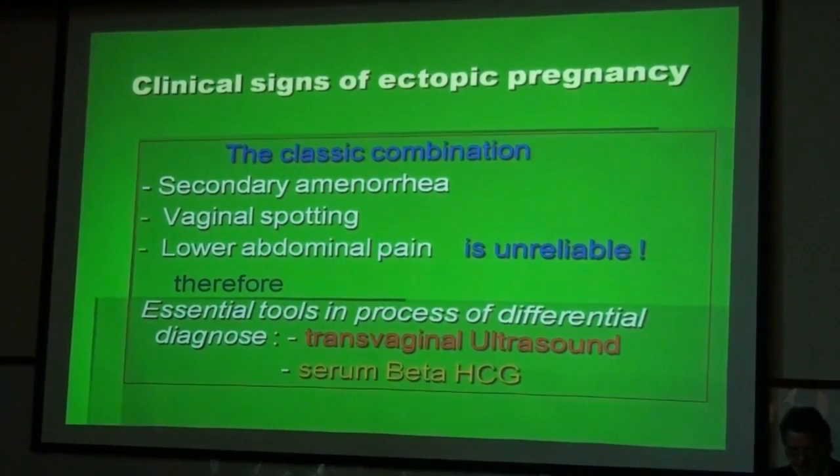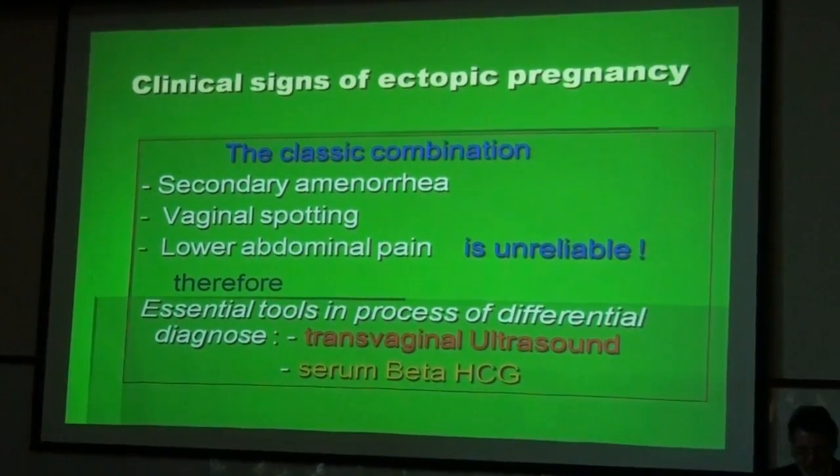Clinical signs of ectopic pregnancy are known as secondary amenorrhea, vaginal spotting, and low abdominal pain, but these clinical signs are not always reliable. Therefore we need essential tools to verify the diagnosis, and these tools are transvaginal ultrasound and serum beta-HCG, or both.